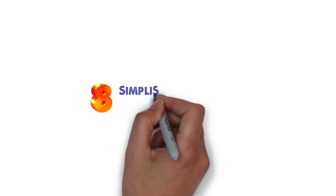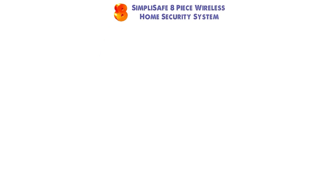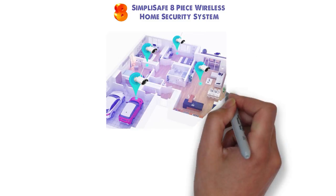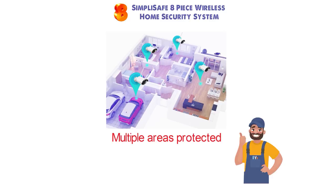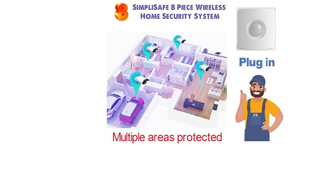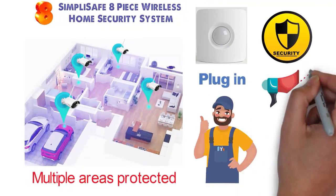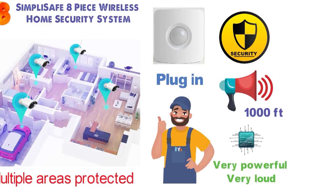At number 8 we have the SimpliSafe 8-Piece Wireless Home Security System. This alarm system is perfect for those with a large home who need multiple areas protected. This system is good to go right out of the box — all you have to do is plug in the base station, position your sensors, and then your home is protected. The alarm on this system is extremely loud and can cover up to 1,000 feet of range, with very powerful signal burst technology.